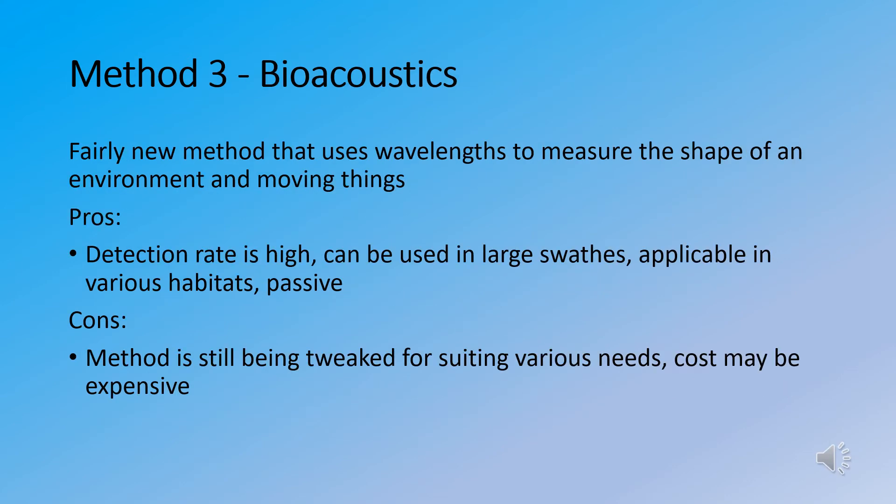Method number three is bioacoustics, a fairly new method that uses wavelengths in aquatic habitats to measure the shape of the environment and moving things. The pros are that the detection rate is high. You place the technology in the water, it sends out wavelengths, and those bounce off moving objects of a certain size — so if you program it to detect things of a specific size you get fairly accurate readings back. It can be used in large swaths and is applicable to various habitats as a passive method.